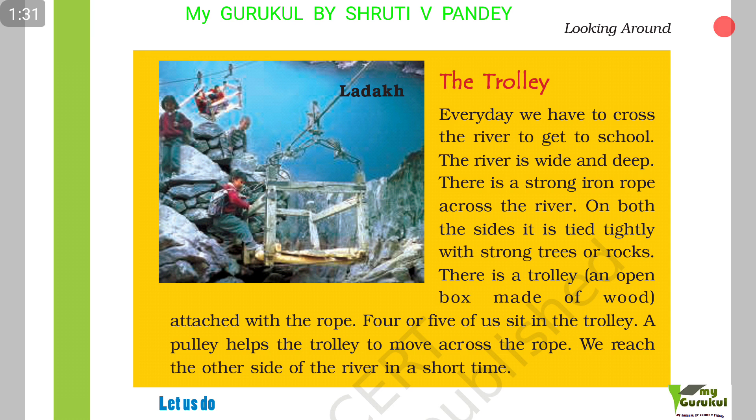In Ladakh, the trolley. Every day we have to cross the river to get to school. The river is wide and deep. There is a strong iron rope across the river, tied tightly to strong trees and rocks on both sides. There is a trolley — an open box made of wood attached to the rope. Four or five of us sit in the trolley, and a pulley helps it move across the rope. We reach the other side of the river in a short time.